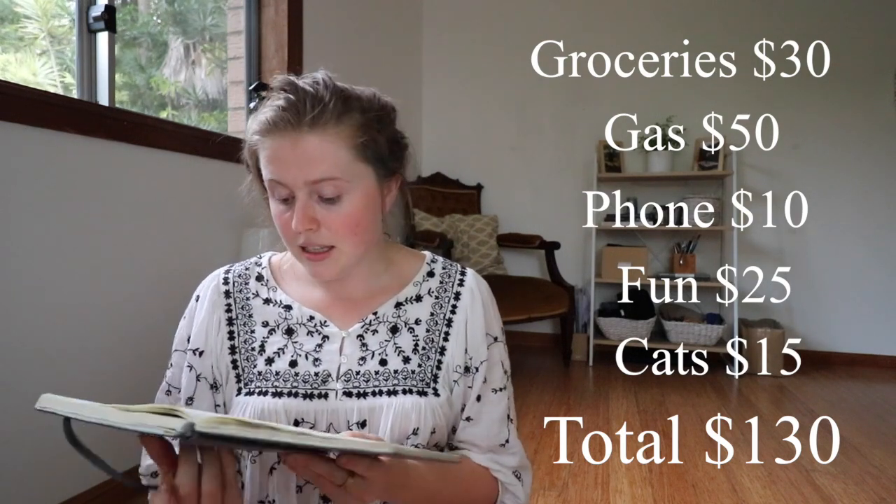I don't have to pay any rent or bills or anything like that because I'm in a very lucky position where my mum is letting me house sit for free while she's in another country. So let's jump into everything that I have spent this week.